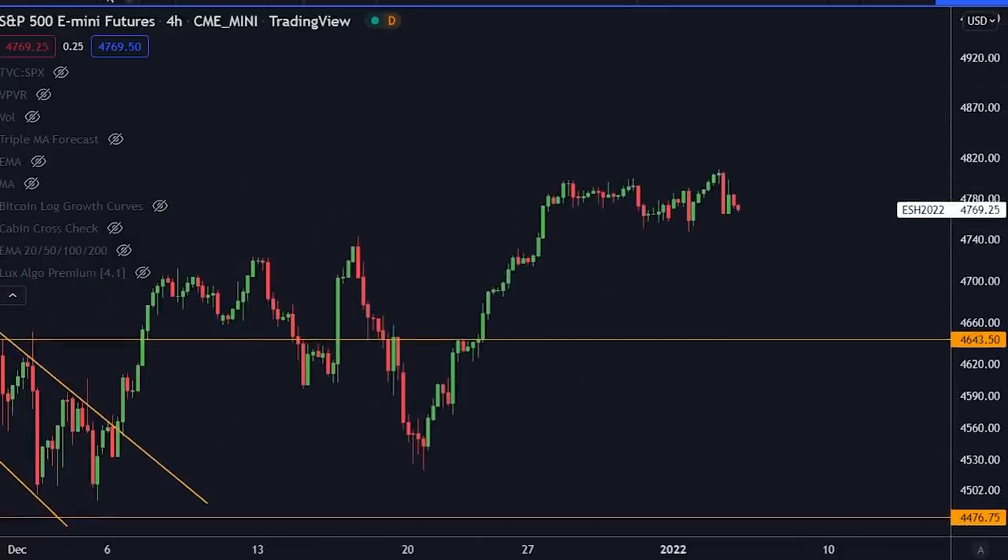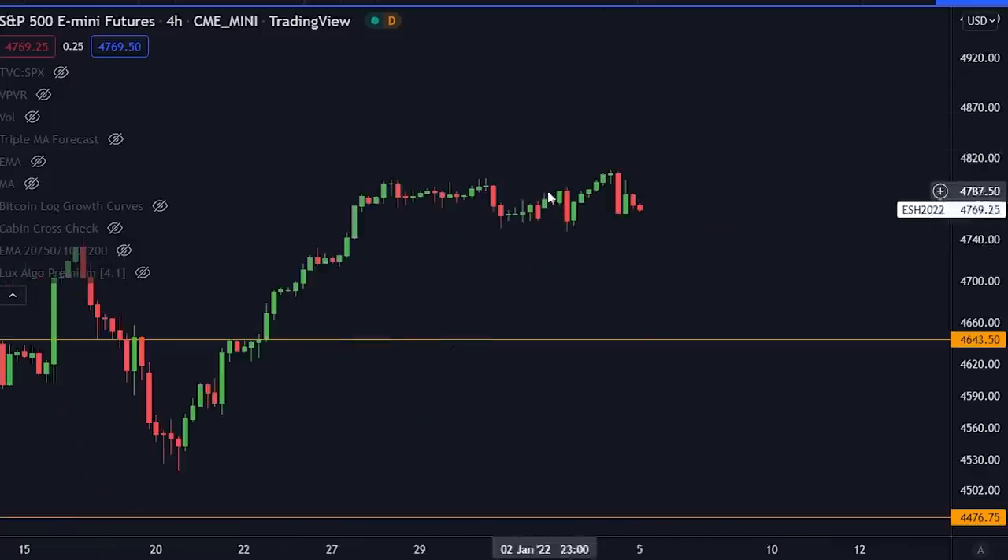One interesting thing I want to show you: if you measure the Bitcoin price compared to the traditional markets — this is the traditional markets compared to the dollar — you can see that the traditional markets have been going up here as Bitcoin has been going down. As I usually say, if traditional markets go up and Bitcoin goes down or sideways, it's just a matter of time until Bitcoin catches up and starts to go up as well.